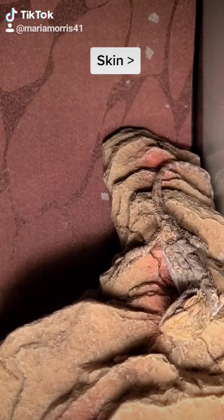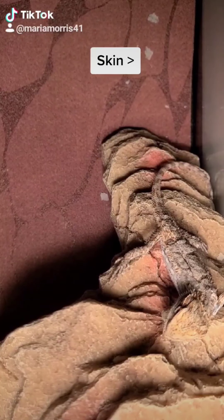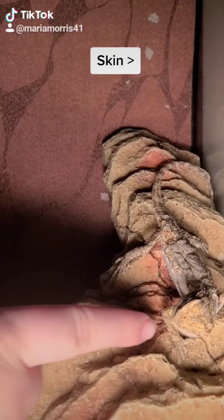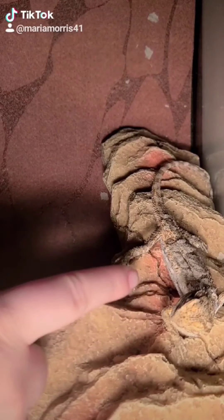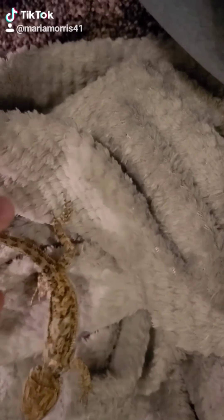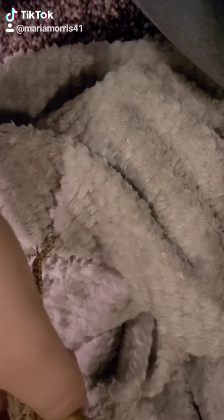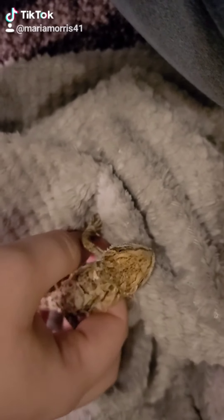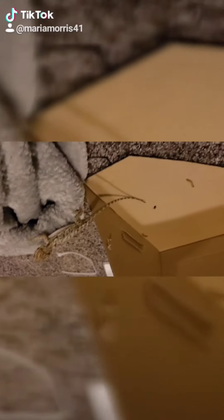This is day two of having my new bearded dragon. You can see it's already started to shed its skin. I put my finger underneath her just so she doesn't think I'm a predator. She got stuck a bit, but they love soft things, so I put her on a blanket to calm her down once she's outside the terrarium.